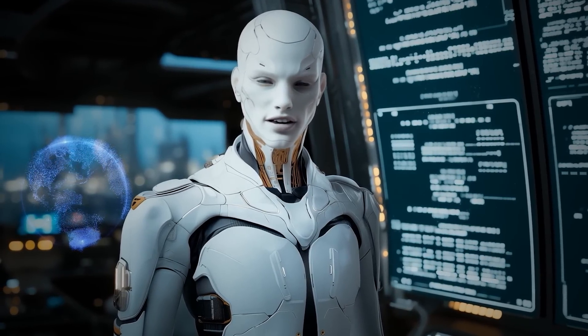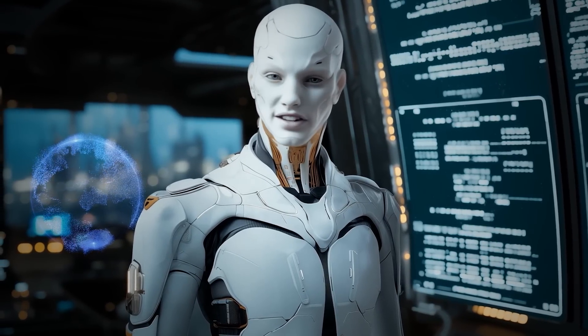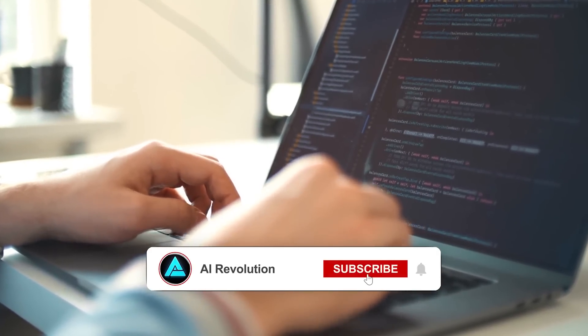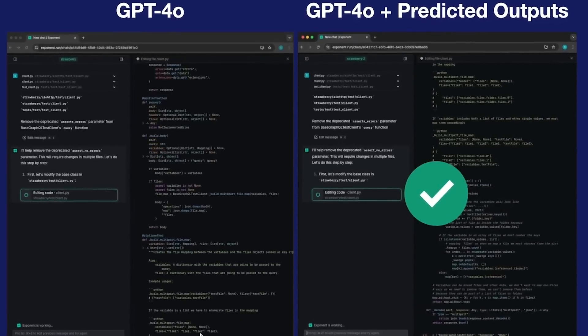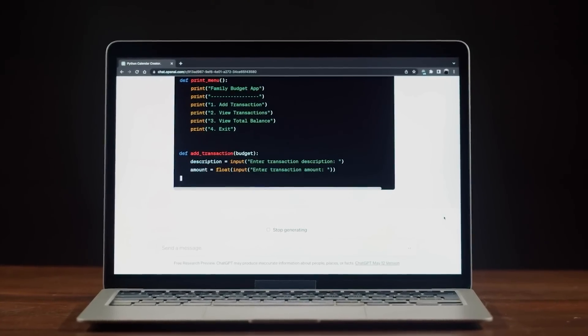The idea is pretty straightforward. Instead of just asking the AI to do something and waiting for it to come up with everything on its own, you can give it a hint — basically a prediction of what part of the output should be. Let's say you're tweaking some code, and most of the code is going to stay the same except for one or two lines. You can input the existing code as your prediction, and the model only needs to fill in the gaps instead of rewriting everything from scratch.